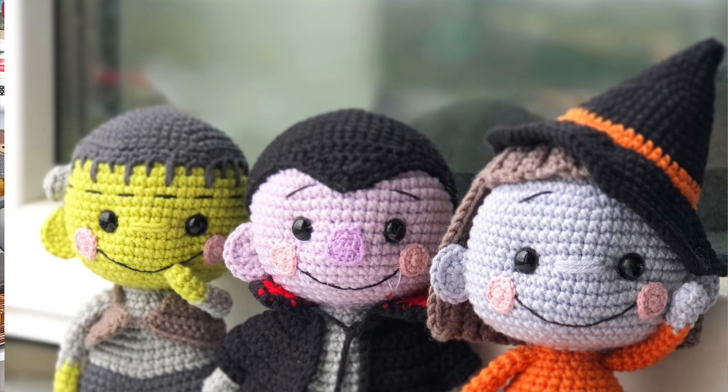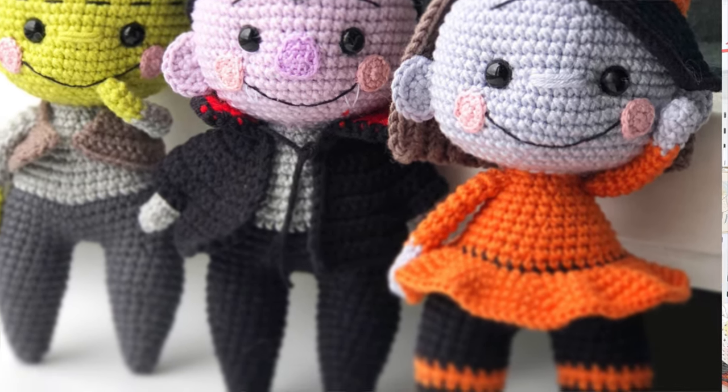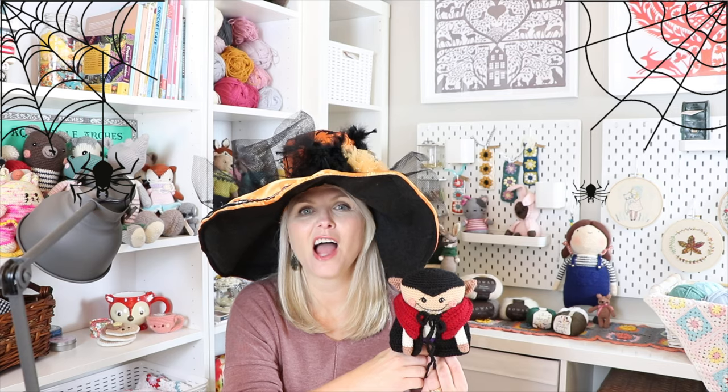The last spooktacular amigurumi pattern designer is Knit Toy. She only has one Halloween-themed pattern in her Etsy shop right now, but it's three patterns in one — a Frankenstein, a Dracula, and a little zombie girl in a pumpkin outfit. I could see a little girl or boy really enjoying these. One thing about this shop is she has a lot of other designs that are really beautiful. I love the clean look. This Halloween project is happy, fun, and great as a gift or as Halloween decor. But check out her other designs too — there are some really amazing ones.